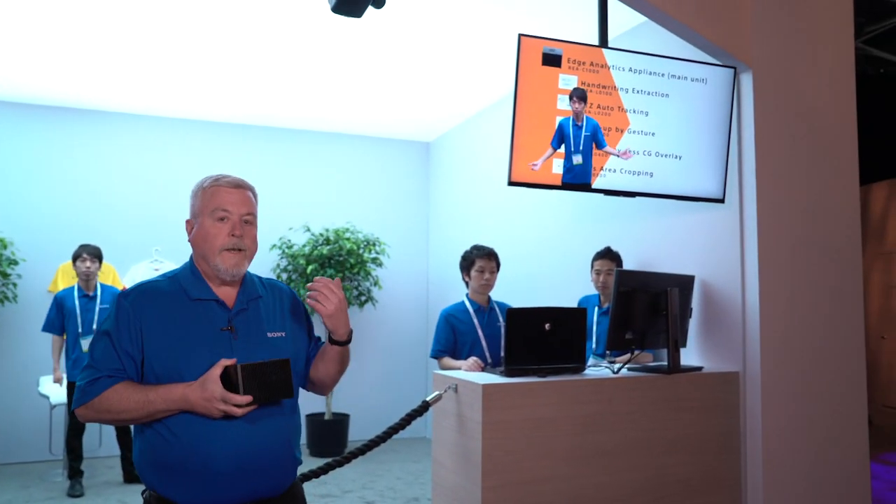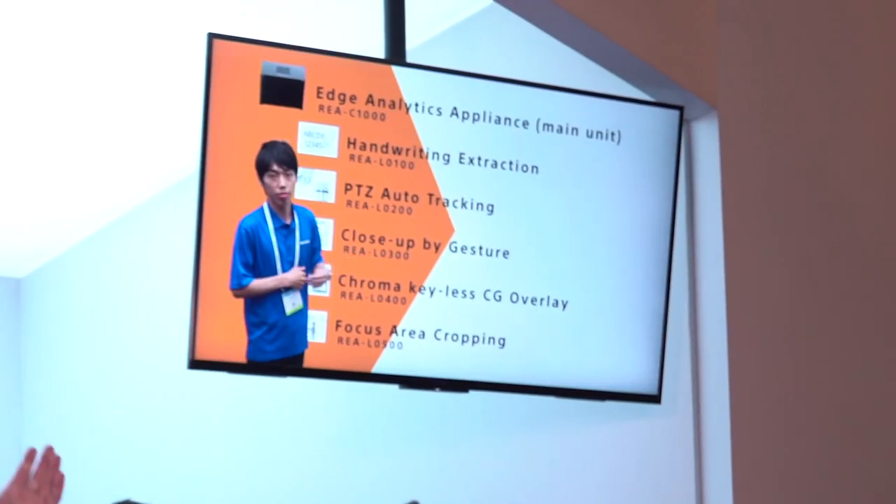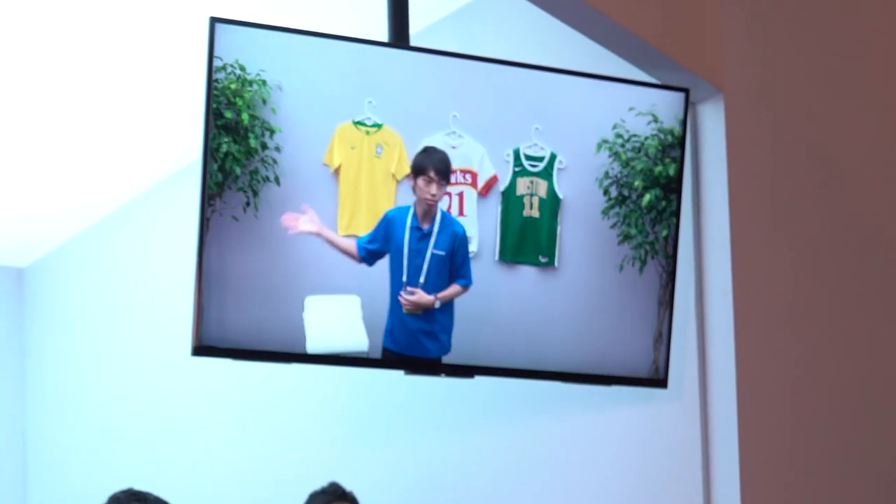The other thing we are demonstrating is the green screenless, or chroma keyless, computer graphic overlay. You can see with the background behind me — it's a wall with plants — and we're able to key in without needing to use a green screen.